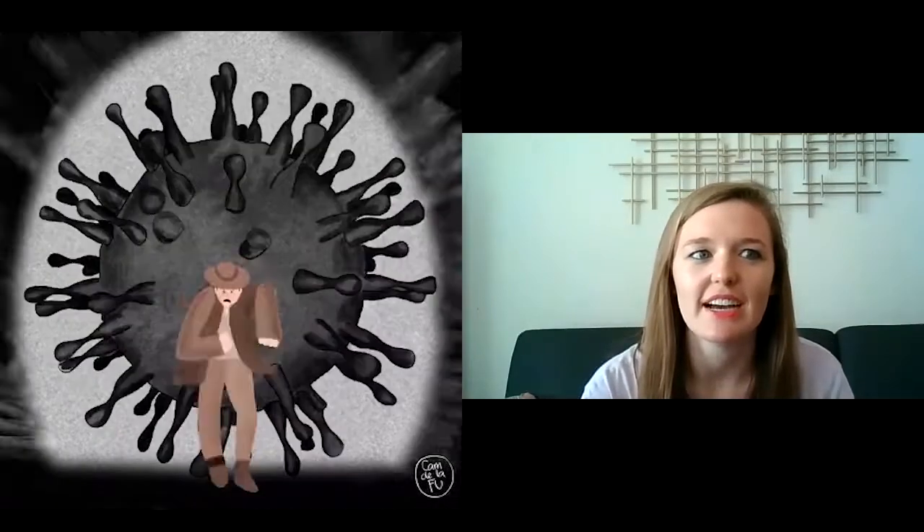Hey guys, welcome back to Tribe Talk. Today we have Jaca with us. Hi Jaca! We're going to talk a little bit about all things coronavirus and the implementation of everything that's been happening.